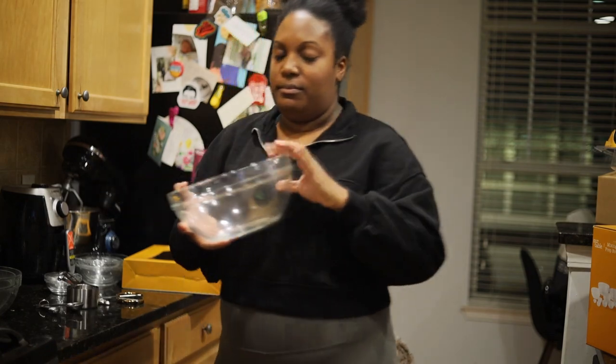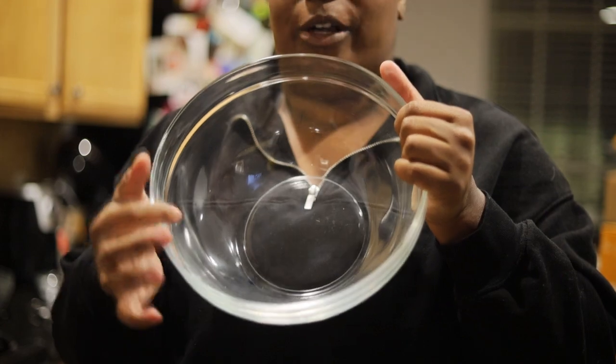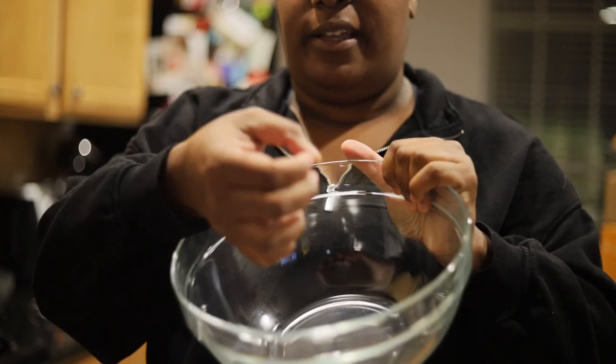This is the biggest size and they just kind of get smaller from there, like a little Russian nesting egg. So there's one that's like this small — really cute.